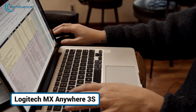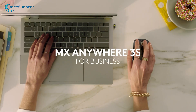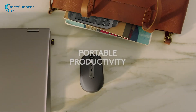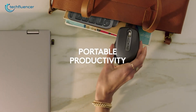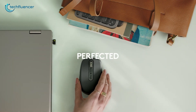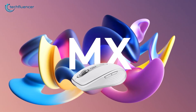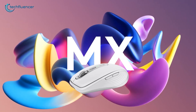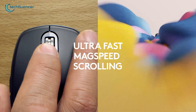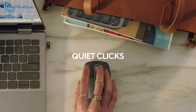Traveling with your MacBook and need a mouse that keeps up? The Logitech MX Anywhere 3S might just be your perfect travel buddy. It's compact, lightweight, and seriously comfortable for those long editing or browsing sessions. Unlike Apple's Magic Mouse, this one has a more traditional shape, which your wrist will definitely thank you for. The scroll wheel is all metal and super satisfying, and it switches between precision and fast scroll with just a flick.